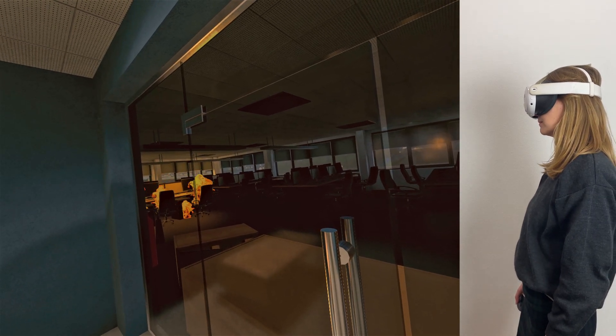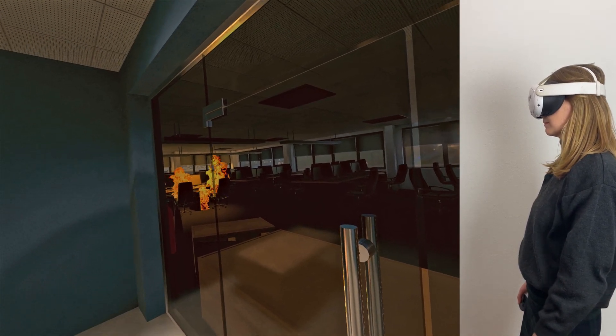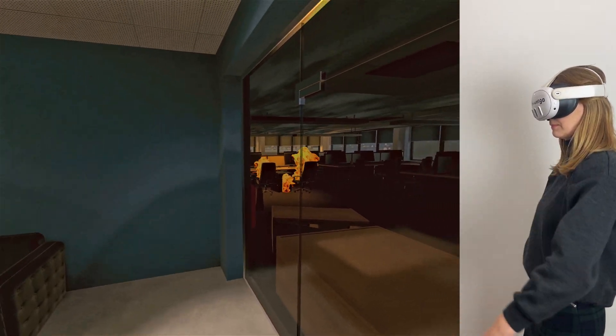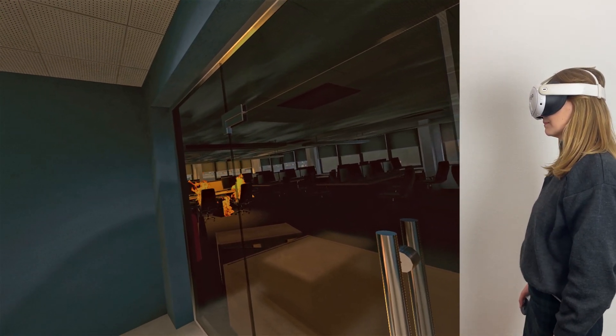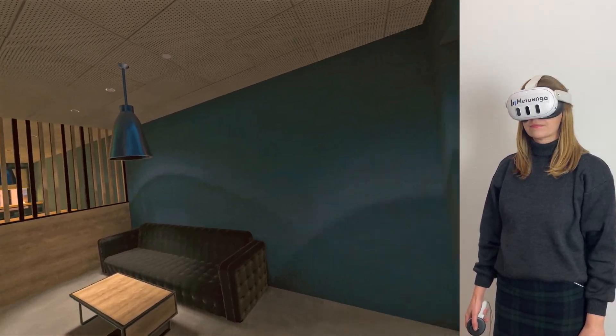Remember, time and air quality are critical. Keep an eye on the CO2 level and the timer on the wristwatch. Notice the smoke coming from the office area. Remember, your first action in a fire situation is to alert others — locate and activate the fire alarm.